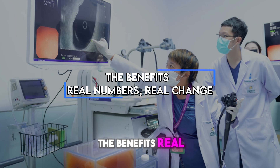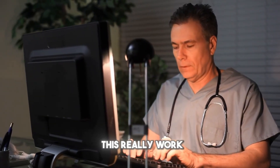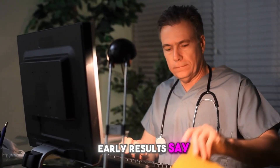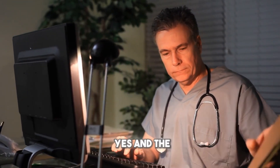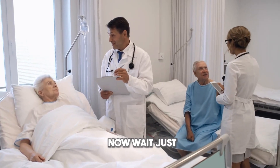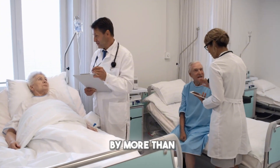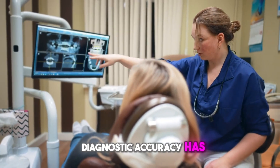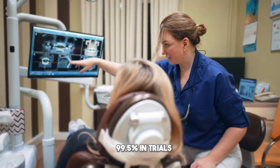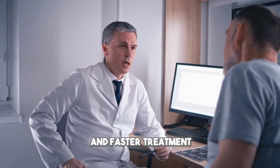The benefits? Real numbers, real change. Early results say yes, and the numbers are incredible. Patients who used to wait hours now wait just minutes — some studies show wait times dropped by more than 80%. Diagnostic accuracy has climbed as high as 99.5% in trials, meaning fewer misdiagnoses and faster treatment.